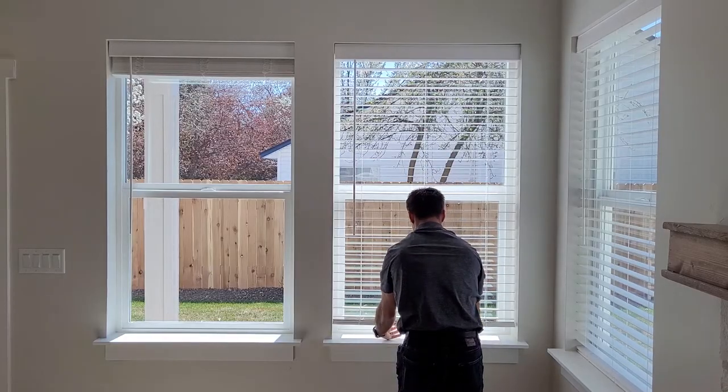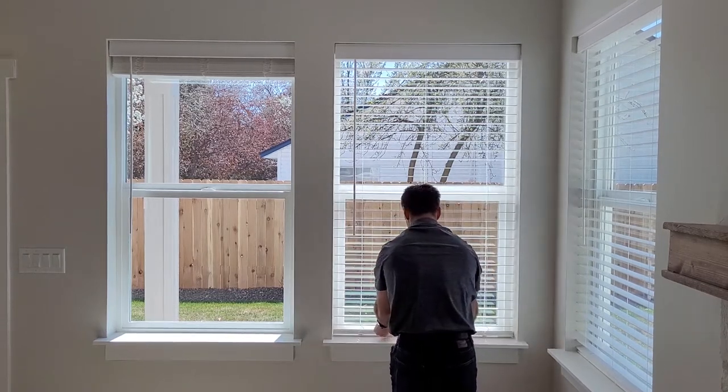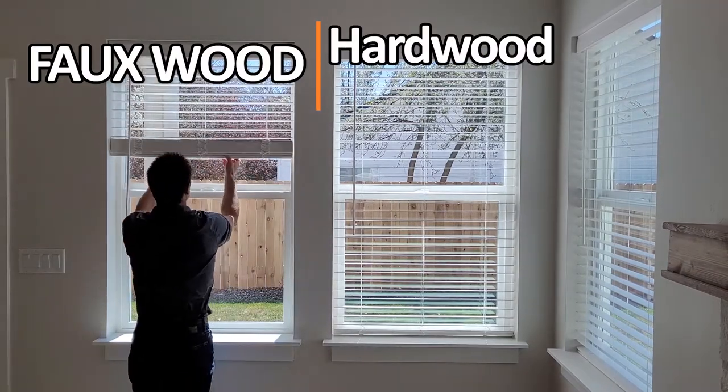What is nice about horizontal blinds is that they offer flexibility with light and privacy control. They come in two types — faux wood and hardwood — both of which come in two and two-and-a-half inch slats.